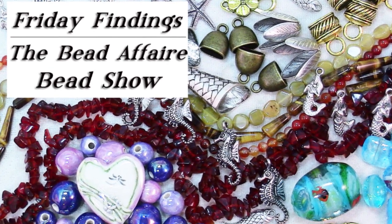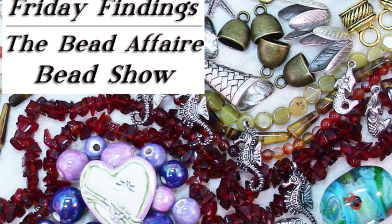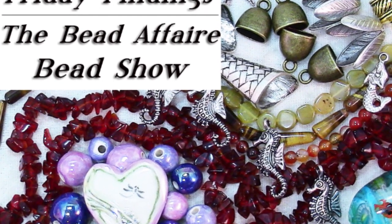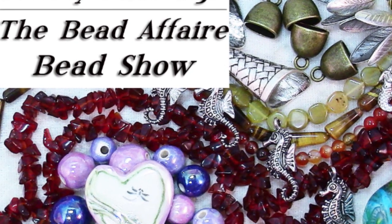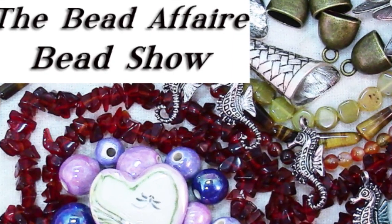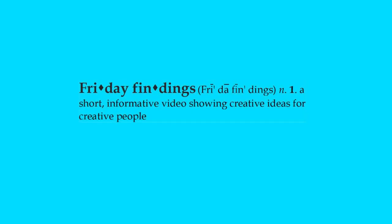Have you ever gone to a bead show or wished you could go to a bead show? I had a lot of fun last weekend, October 21st, and spent a few hours at the Bead Affair bead show in Watertown, Massachusetts. In the video I'll show you several of the tables that I really enjoyed shopping at, and I'll also show you all the goodies that I bought.